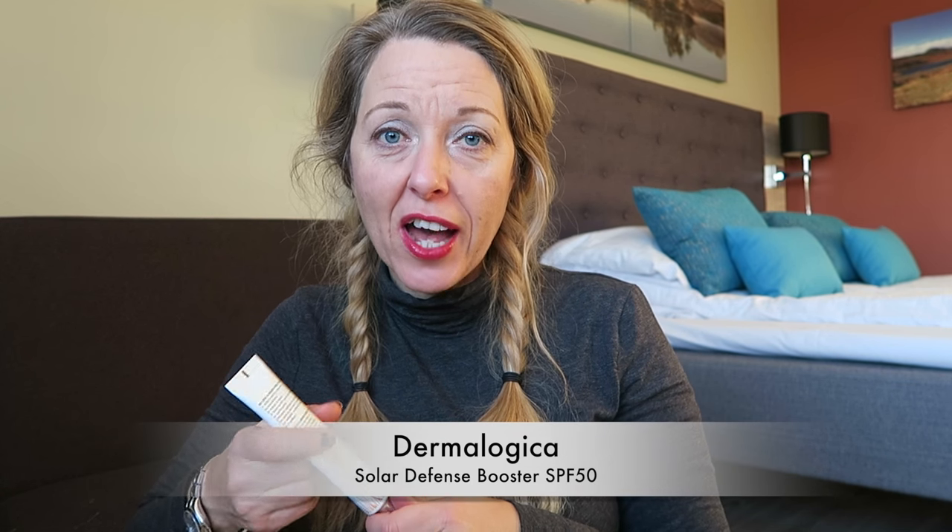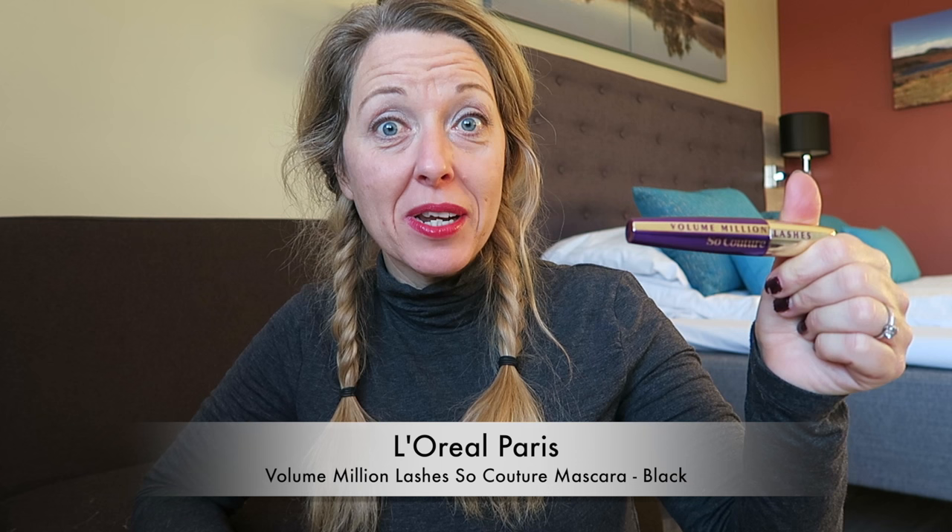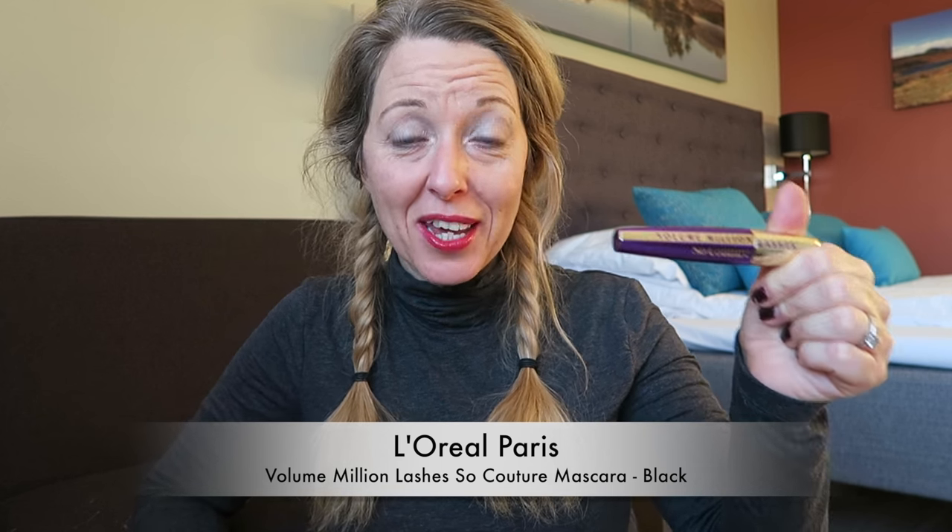After my BB cream foundation, I use the Urban Decay Primer Potion on my eyelids — I've tried the others but I like this best. Then of course you can't go skiing without a Christian Dior eye palette! I sweep a darker color along the lash line and a light color over the lid. I've got my eyelash curlers — yes, I take those on holiday — and my favorite mascara, which is the L'Oréal Telescopic.